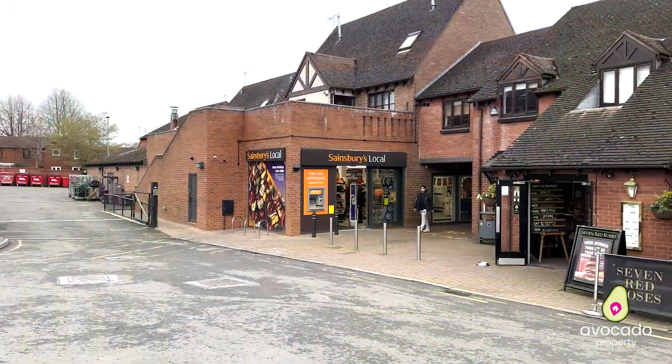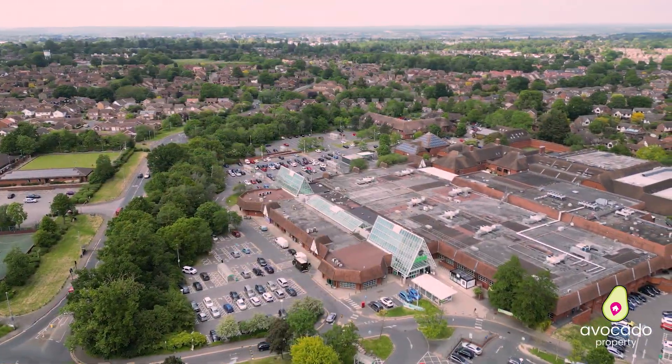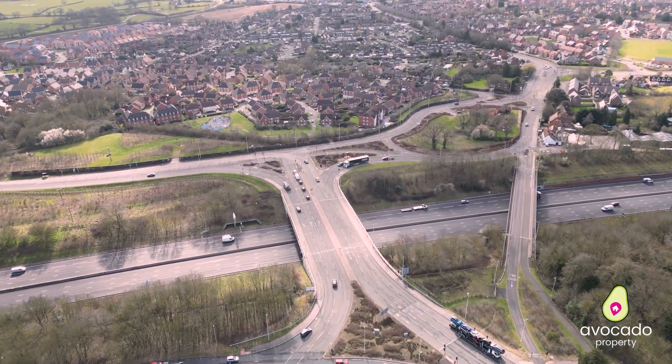Lower Earley has all your amenities in one direction — you've got Sainsbury's at Maiden Place, you've also got Asda and Chalfont shopping complex. From here you've got really easy access out onto the M4, making it great for commuting too. That's enough about the area, let's go back to the home.